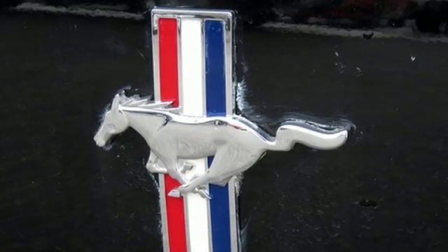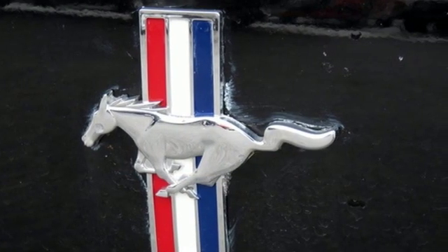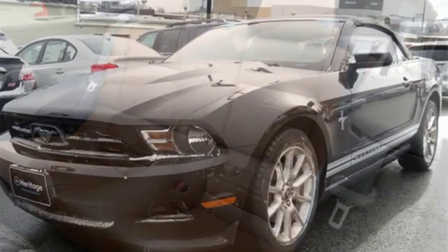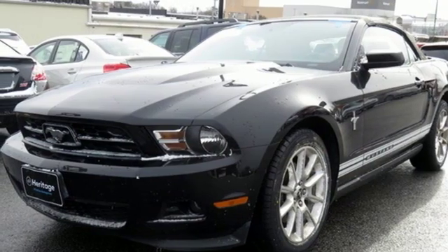If you've got the need for speed, style and substance, the new and improved 2011 Mustang is the perfect choice. You need to see it for yourself. Come on in today and take it for a test drive.